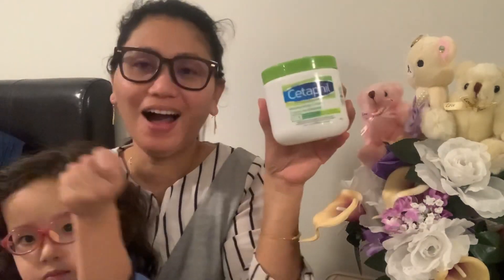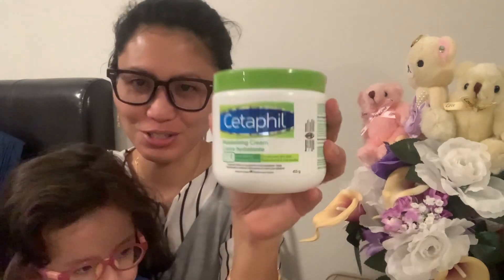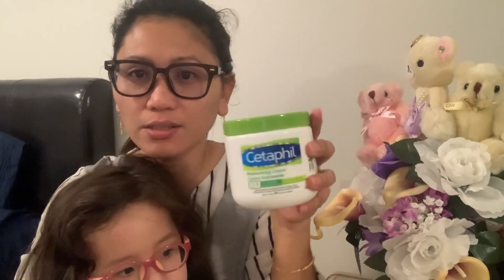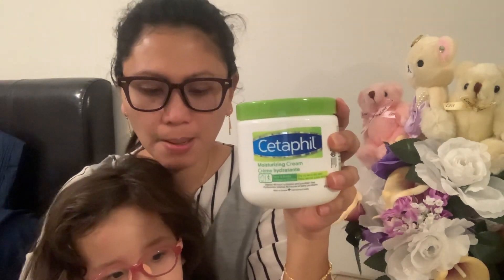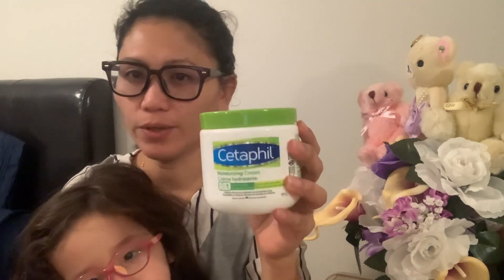Shout out to Cetaphil — we really love your product! Kidding aside, we really enjoy this product from Cetaphil. For all of you having problems with your skin or even your kids' skin, try this moisturizing cream — it really works.